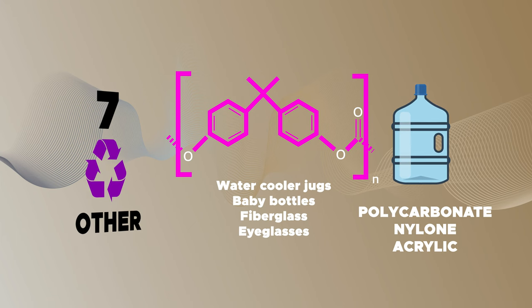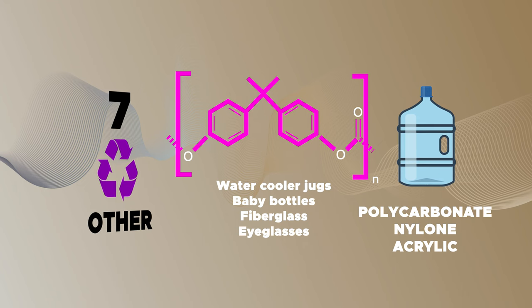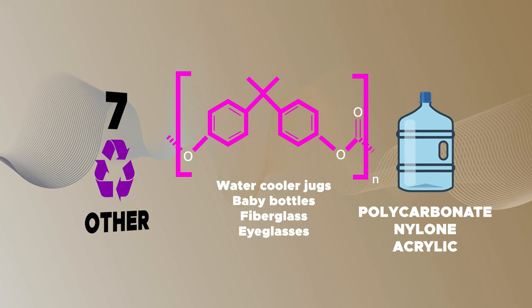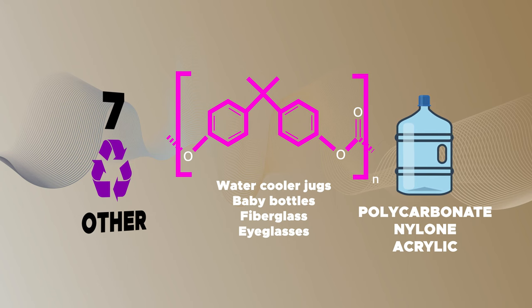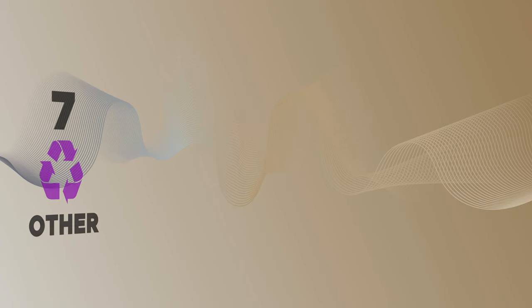Any type of plastic that doesn't fit into one of the first six categories falls under this heading. Products stamped with a number 7 are often made out of multiple plastic types or out of other types of plastic that can't easily be recycled. Water cooler jugs and baby bottles are a few examples categorized in plastic type number 7.